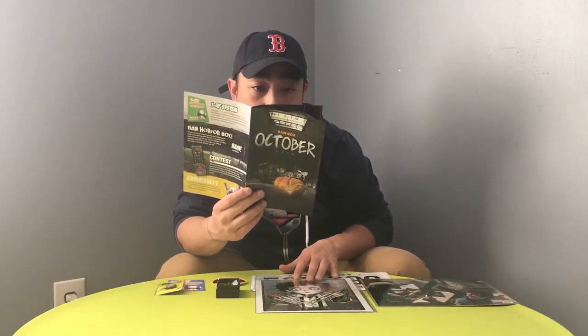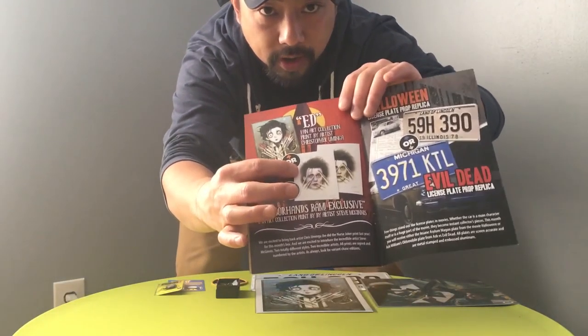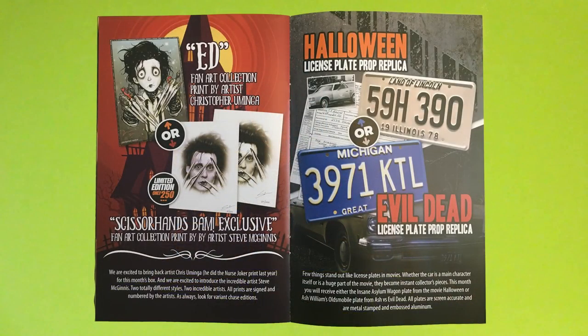For the prints, there are two you could have gotten — we got the cartoonish one, and there's a more realistic headshot of Edward Scissorhands or Johnny Depp, limited to only 250. It's the Ed Scissorhands BAM exclusive fan art collection print — you got either Chris Uminga or Steve McGinnis. We got the Christopher Uminga one. He did the Nurse Joker print last year, and they're introducing the incredible artist Steve McGinnis — two totally different styles, two incredible artists.